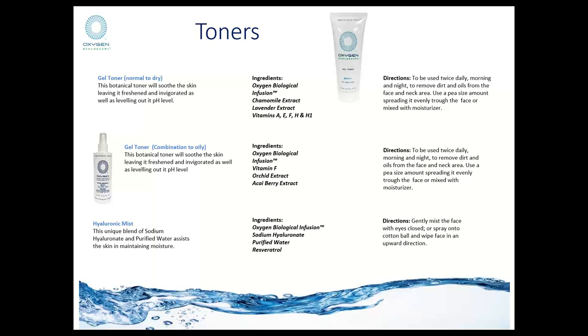The gel toner is available for either normal to dry skin or combination to oily skin types. For normal to dry skin, the ingredients tend to be more skin-protective — like chamomile extract, vitamins, lavender, and vitamin H and H1 from the B-vitamin family, which qualifies the keratin composition within your skin, giving it a supple appearance. For combination to oily, there is orchid extract and sea buckthorn berry. It also has an element of witch hazel, which gives it a little more of an astringent perspective.